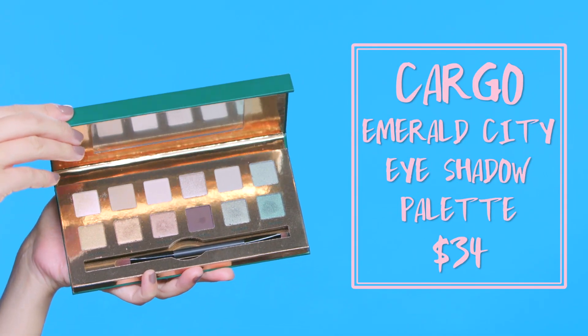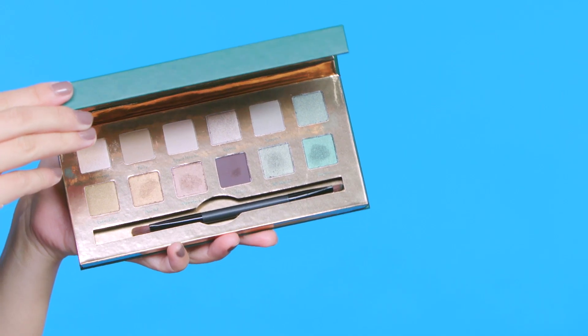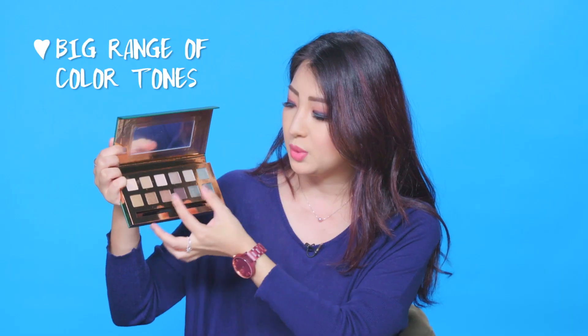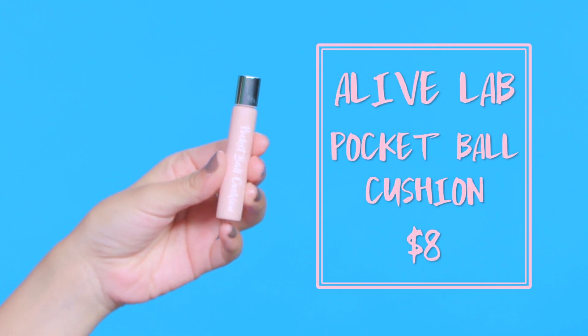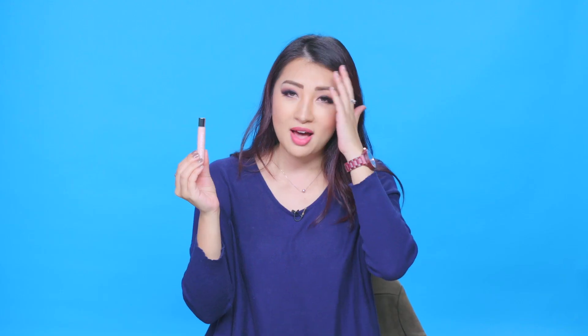This is the Cargo Cosmetics Emerald City Eyeshadow Palette. I've been wanting to try Cargo for the longest time but we don't have it in Australia, so the only time I can get it is in New York. This palette has not only greens but also neutral golds, so you can play with cooler and warmer tones. They also include one dark shadow, which is great because you always need a darker shade to blend everything in.